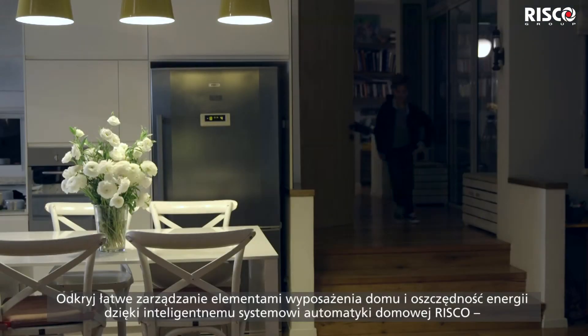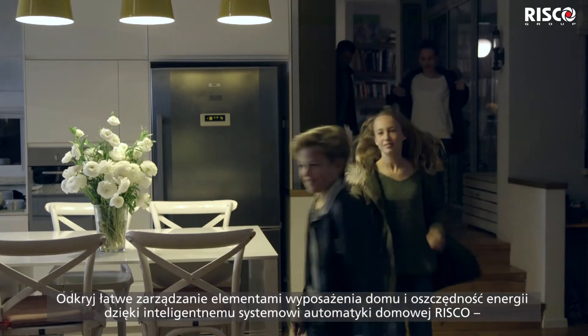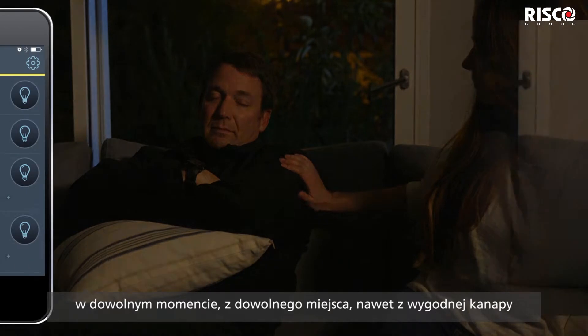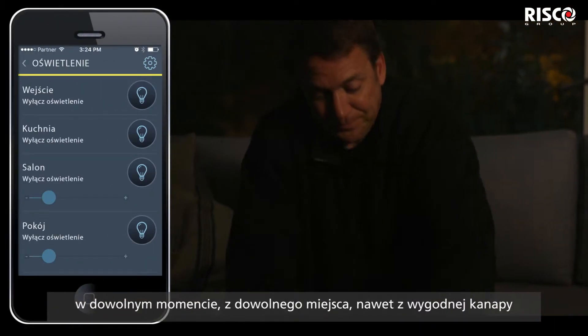Enjoy convenient management of your home and cost-saving energy efficiency with a RISCO smart home — anytime, from any location, even from the comfort of your couch.